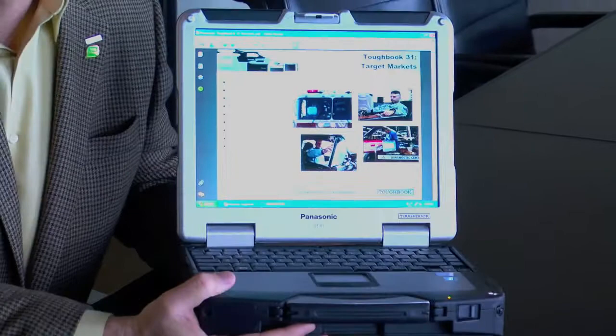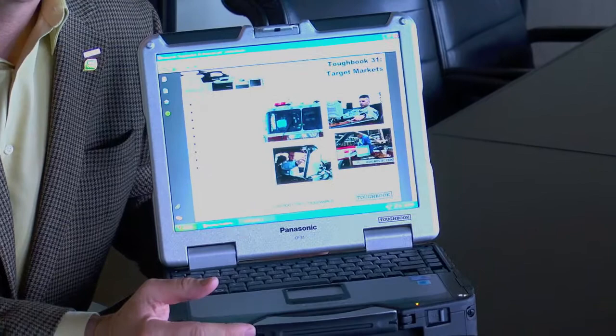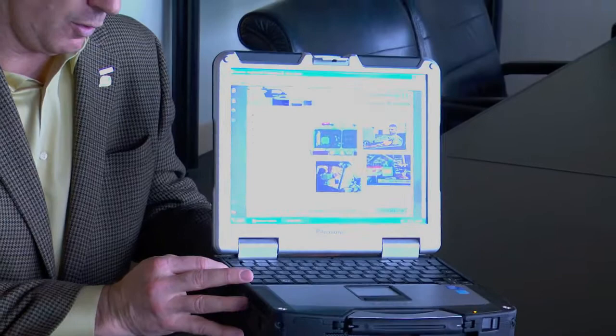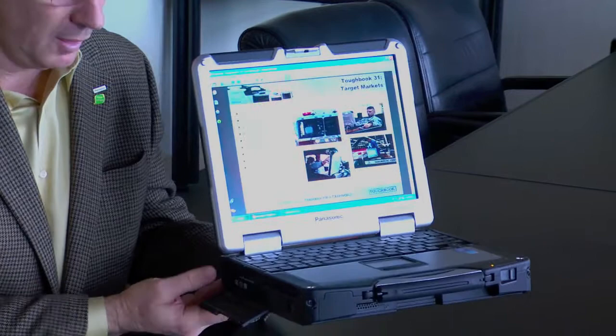We've been mounting these things in vehicles for about 10 or 11 years and this machine will actually fit into the same vehicle docks that have been available in the past from Panasonic. That consistency saves our customers money when it comes to having to do new docks.